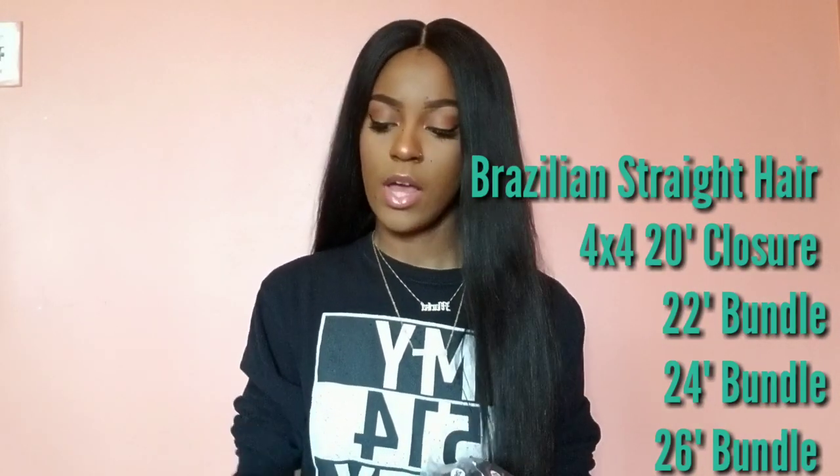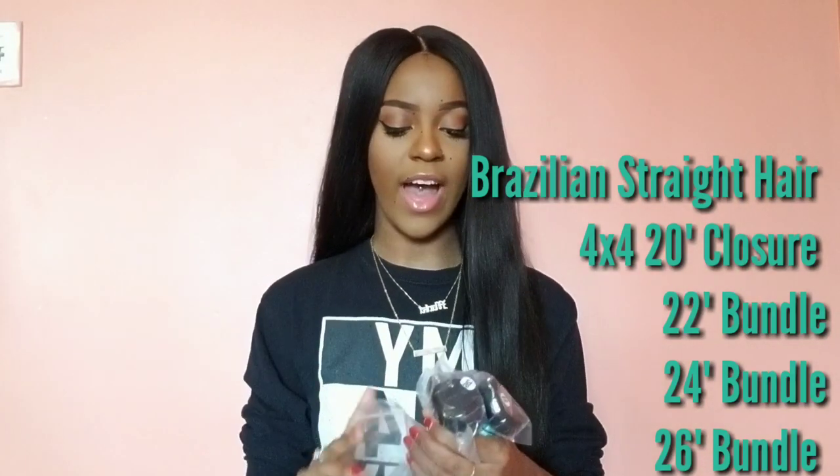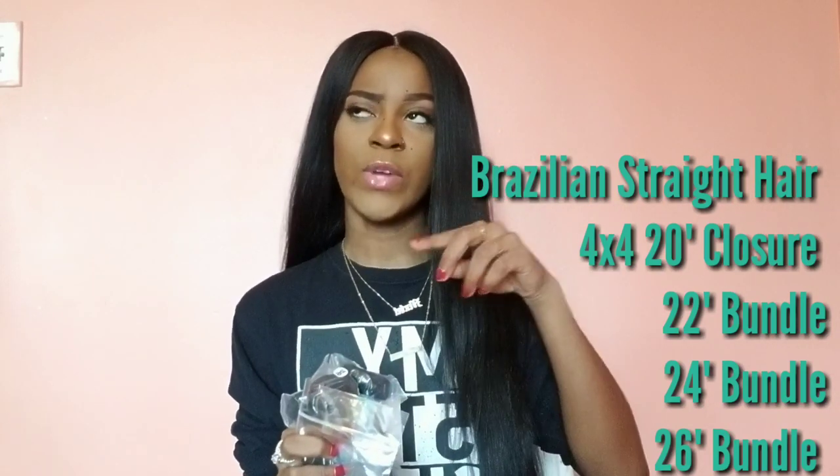The closure is a 20 inch, and then I have a 24, a 26, and a 22. So a 22, 24, and 26. First, we can look at the closure. I normally get closures because I have natural hair and I don't want to leave out my hair — my natural hair is actually very hard to get as straight as the weave hair — so closures are my thing.